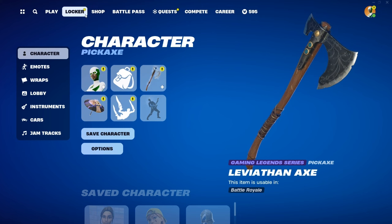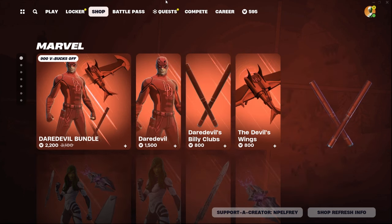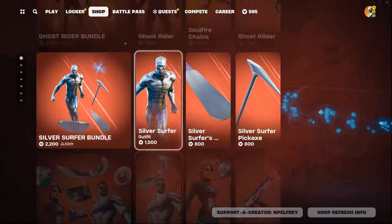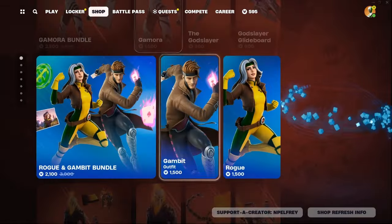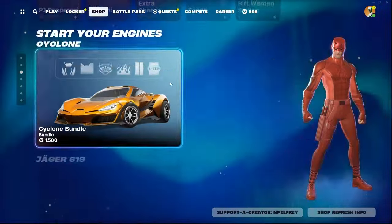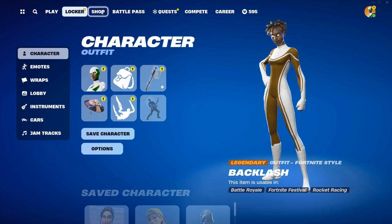Also, if you guys don't know, usually in the new year the first month of January is when they actually have a lot of old stuff returning to Fortnite. As you can see in the item shop right now, they have all kinds of stuff — a lot of the DC and Marvel items are in here.